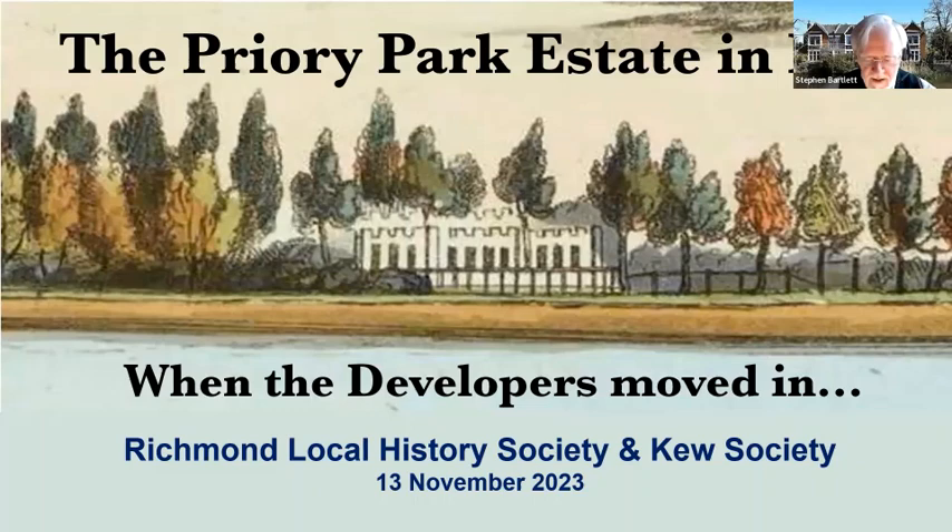Those of you who came to an earlier talk of our society may recognise the picture in the background as being taken from the Panorama of the Thames, published in 1829. This is roughly speaking the only approximately contemporaneous image that we have of what the Priory itself was supposed to look like. I think it's, in fact, completely misleading, but it's quite a nice background image.